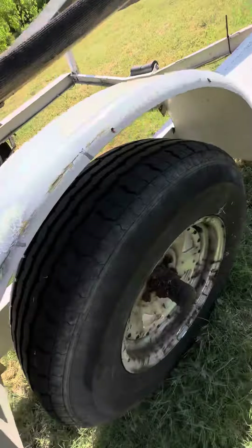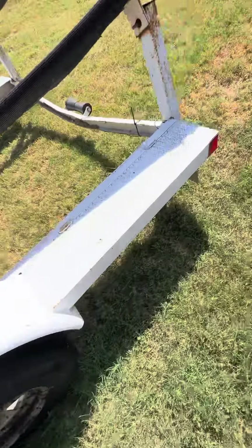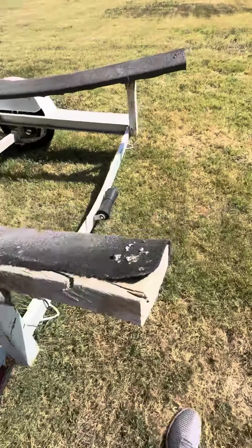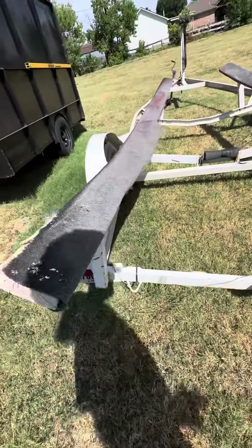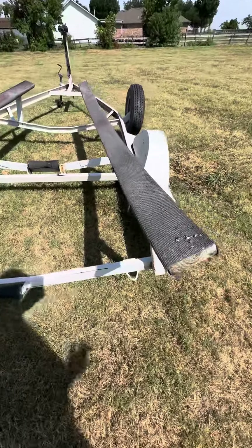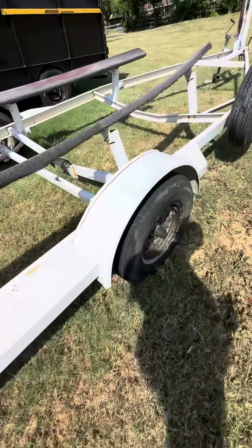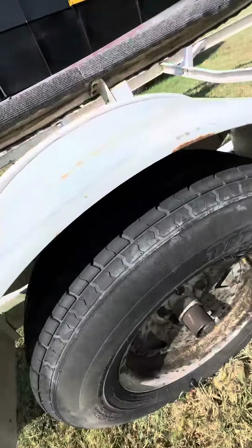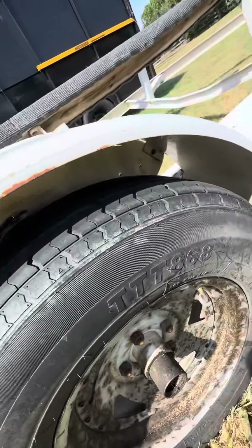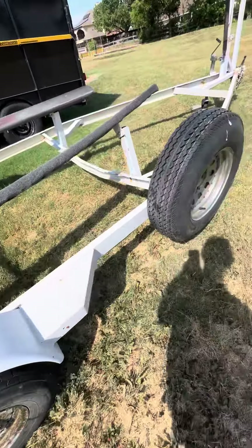On the tires, you can see a decent tread on them. There looks like some stapling of the carpet on the rails. You can see decent tread on those tires.